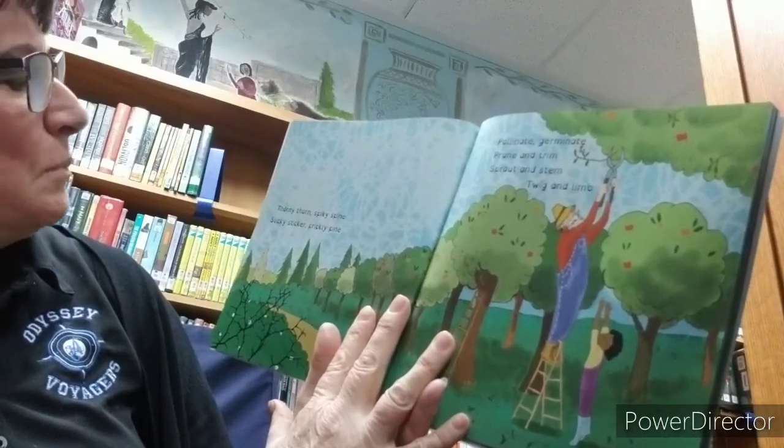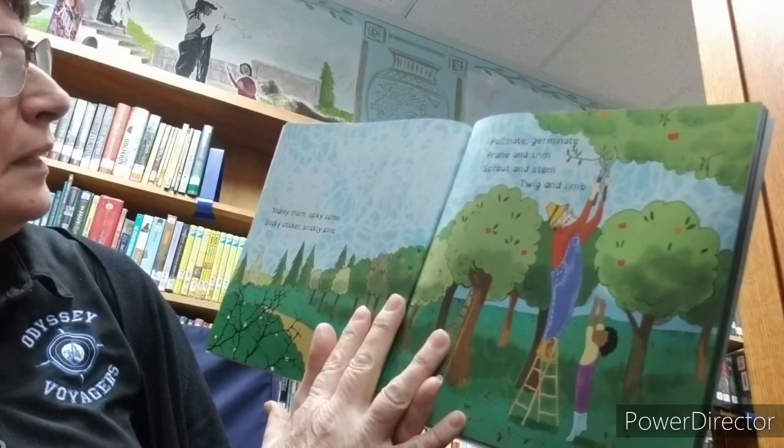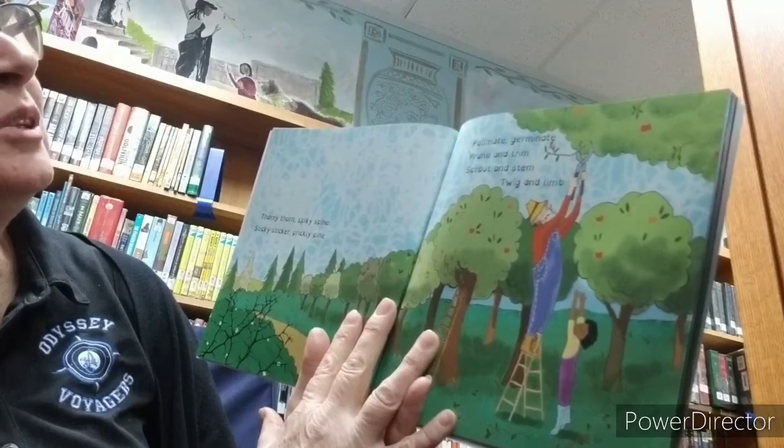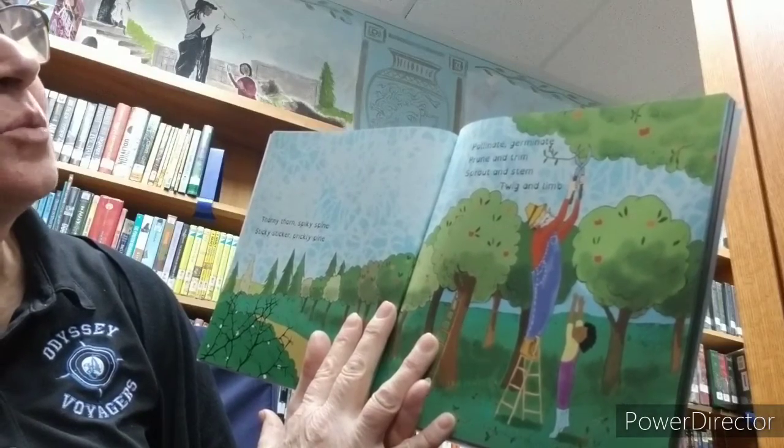Thorny thorn, spiky spine, sticky sticker, prickly pine. Pollinate, germinate, prune and trim, sprout and stem, twig and limb.